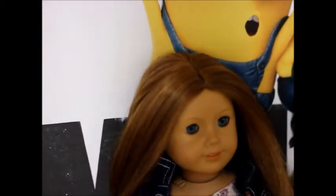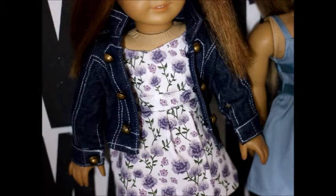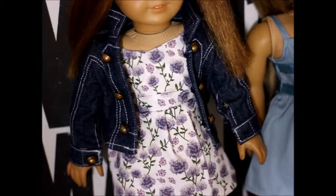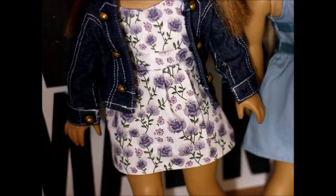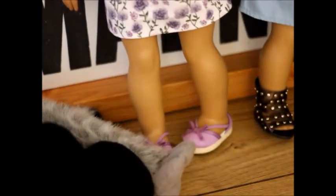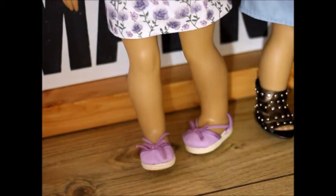Let's start with Emily. She is wearing this lovely jacket from My Doll Boutique — I got it back in 2013 so I don't know if it's still available, but it's a beautiful denim material. She's also wearing a sweetheart dress I made using a Liberty Jane pattern. Her shoes are these purpley sort of sandals from American Girl.